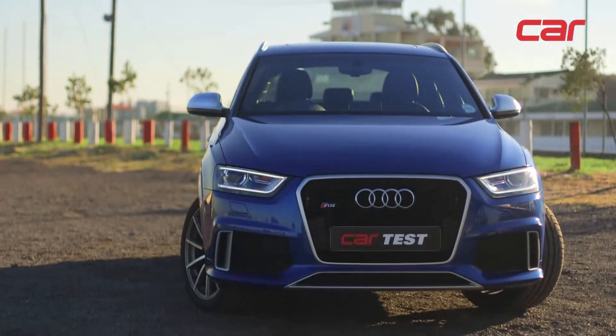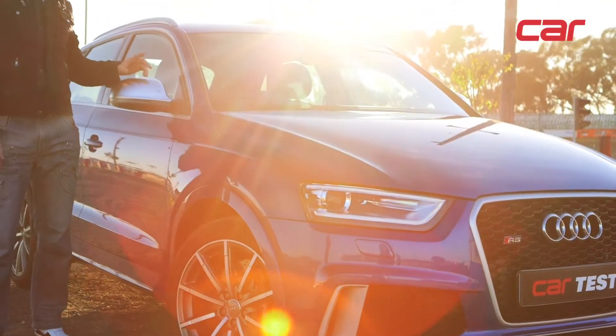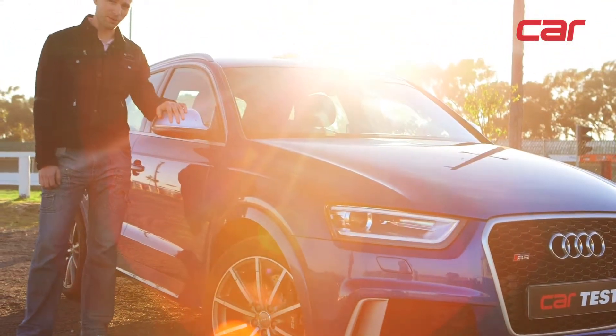As with Audi's other RS products, the RS Q3 features the Quattro all-wheel drive system. But owners are unlikely to ever take this vehicle off-road.